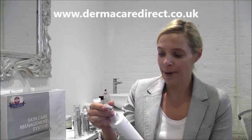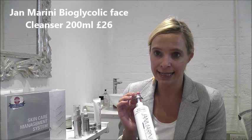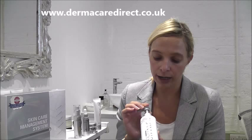My name's Andrea. I'm the skincare nurse at Dermacare Direct. I want to tell you about the Jan Marini Bio Glycolic Face Cleanser. It's a glycolic acid cleanser. It has 12% of glycolic in, so a good percentage of glycolic.